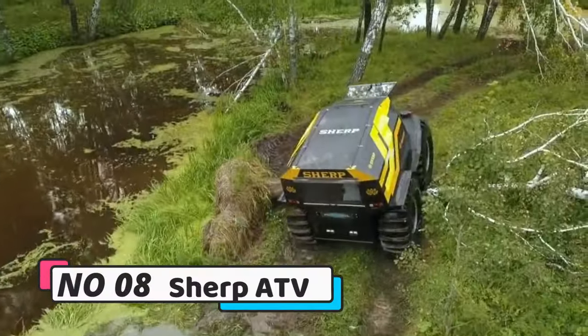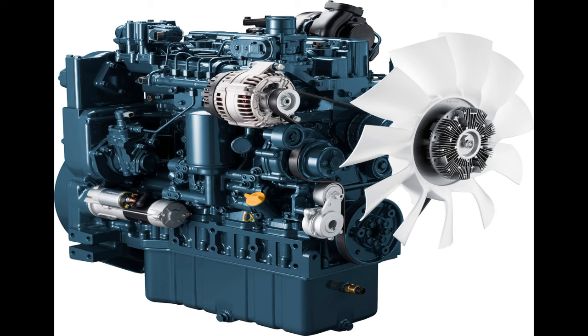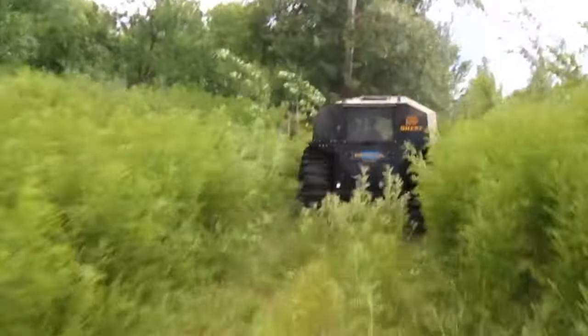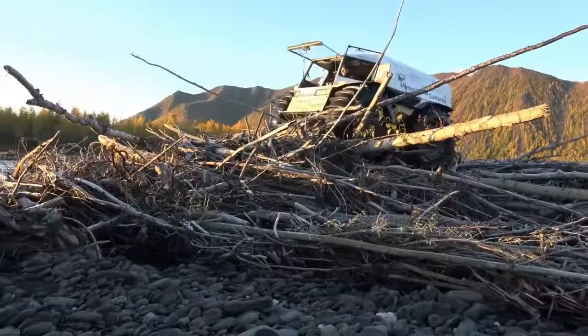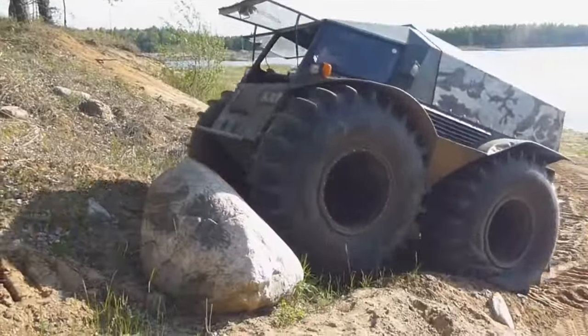Number 8: Sherpa TV. The Sherpa TV, designed for challenging off-road adventure, boasts an impressive 44.3-horsepower Kubota engine, enabling it to reach 25 miles per hour on land and 3.7 miles per hour in water. With the ability to conquer 35-degree inclines and surmount obstacles up to 3 feet tall, it offers unmatched versatility.